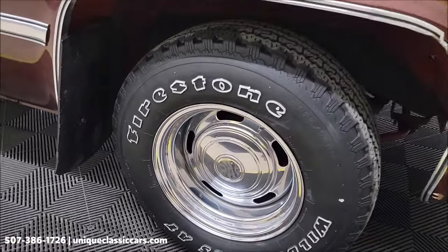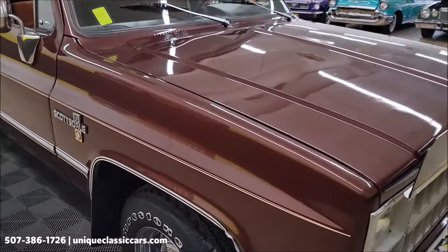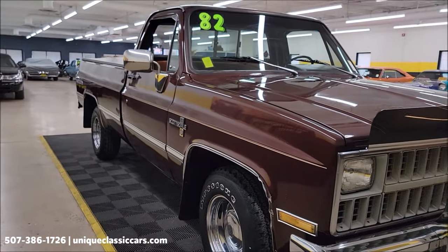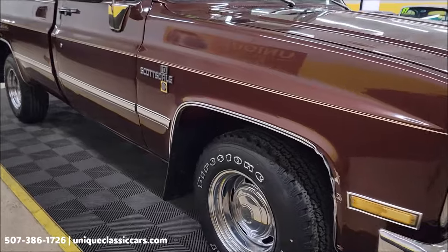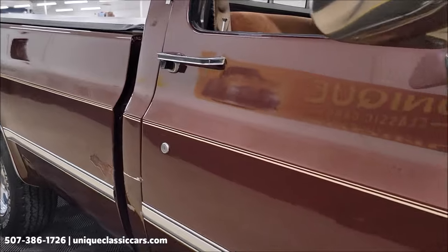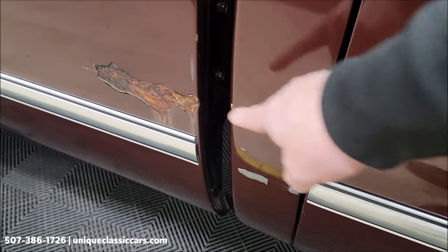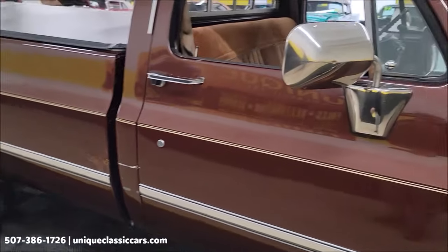It's riding on more modern chrome wheels with Firestone radials. The paint has a decent shine to it — it appears it has had a repaint along the line. Taking a look up and down the passenger side, these panels do have some imperfections. I want to point out a little battle wound right there behind the passenger door — you'll be able to see it in the still pictures too.